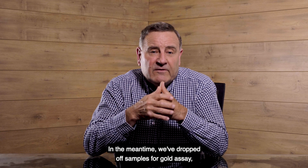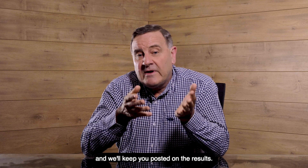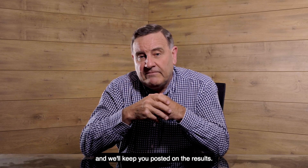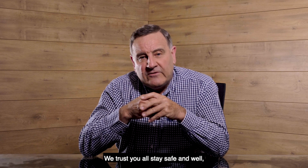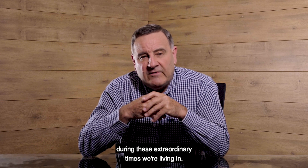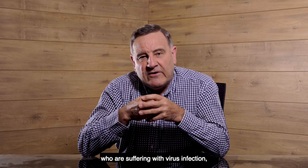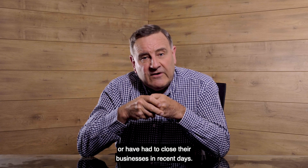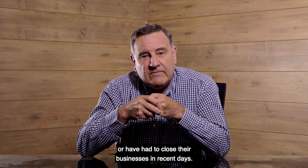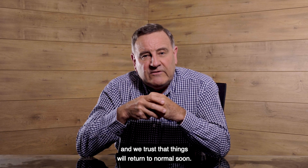In the meantime, we've dropped off samples for gold assay to the assay lab in Adelaide and we'll keep you posted on the results. We trust you all stay safe and well during these extraordinary times we're living in. We think especially of those who are suffering with virus infection, or have lost their jobs, or have had to close their businesses in recent days. We pray for all of you and trust that things will return to normal soon.